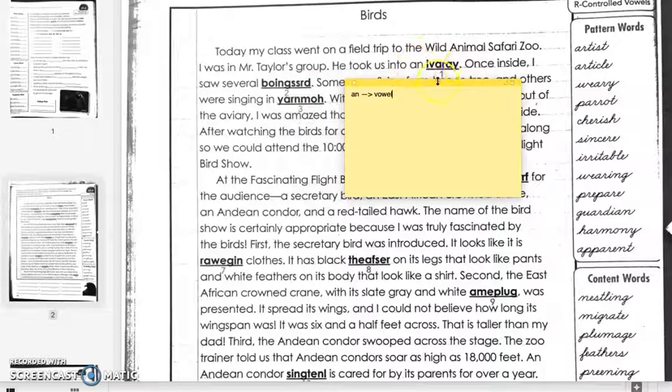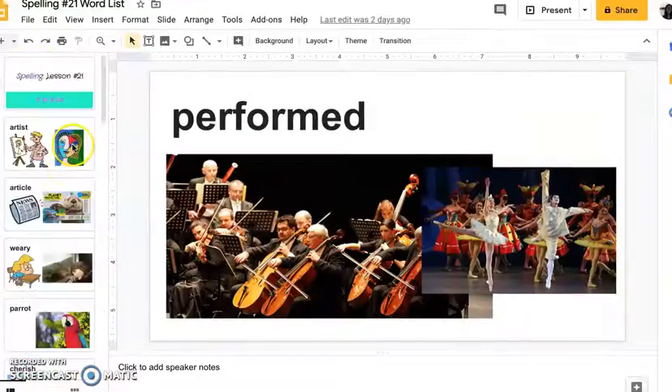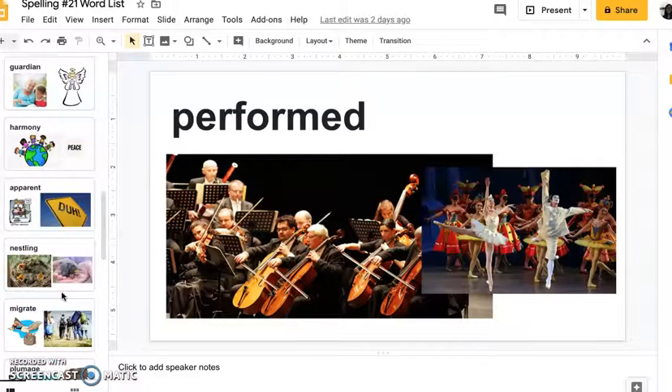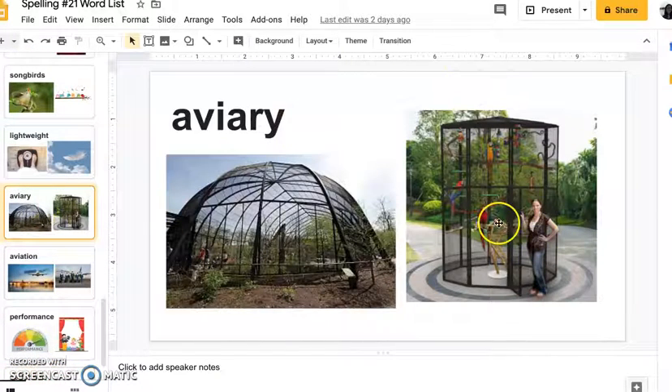So the word should be a noun related to a place where we can see animals. If you guessed aviary, that's correct! So for number one, you would write 'aviary' here. The aviary is a big place where you can see a bunch of pretty birds.